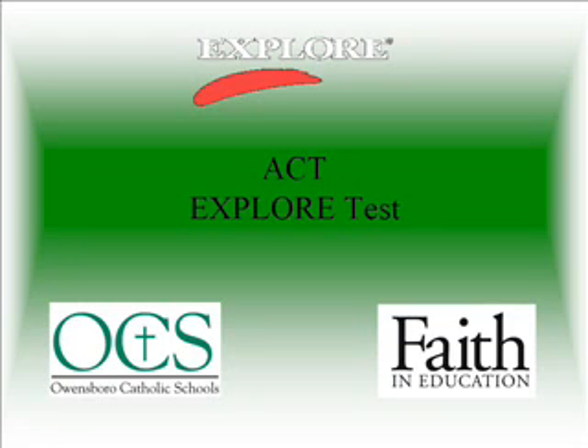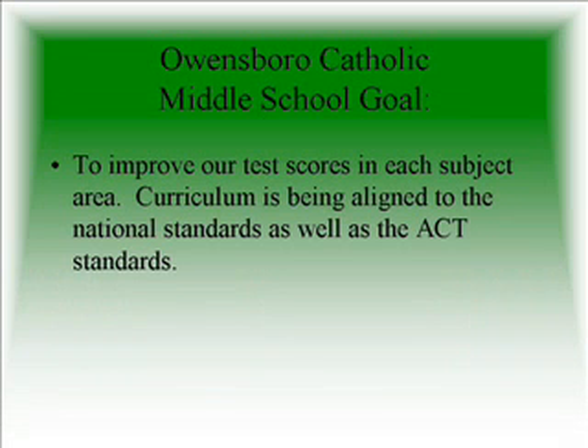The content of these tests is closely tied to that of the PLAN and the ACT. The EXPLORE program was developed by ACT to help 8th graders develop a high school course plan that prepares them to achieve their post-high school goals. The EXPLORE tests are normed for 8th grade students. For Owensboro Catholic Middle School, our goal is to improve our test scores in each subject area. Curriculum is being aligned to the national standards as well as the ACT standards.